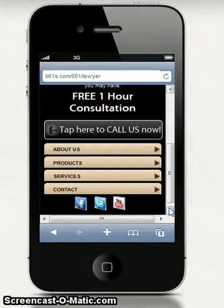Below the call button, we're going to have the About Us section, then Products and Services, your contact information, and underneath that your social media links — any links we need to put there as well.